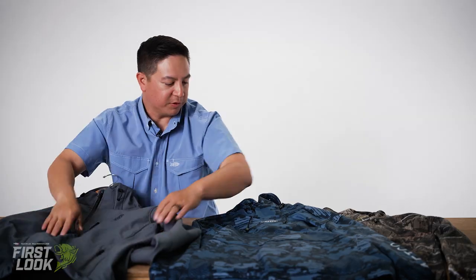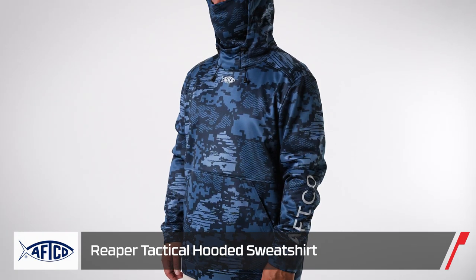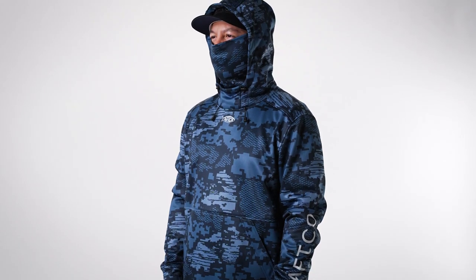Moving on over, new colorway in our Reaper Fleece Hoodie — it's tactical, all new camo we're introducing this fall. It's been really popular with Pro Team and internally.